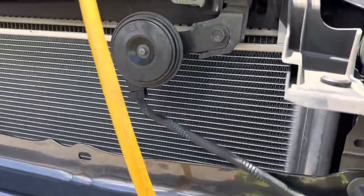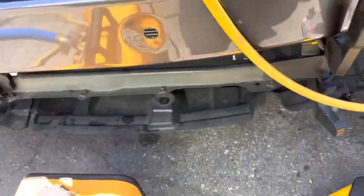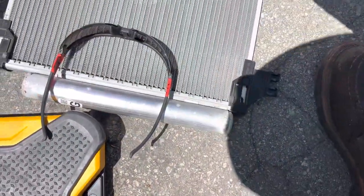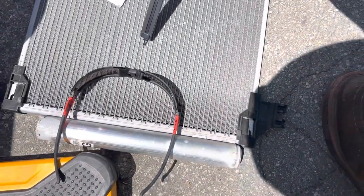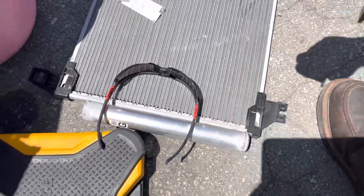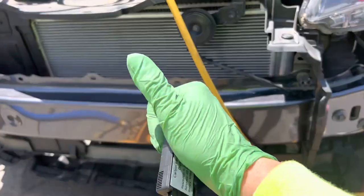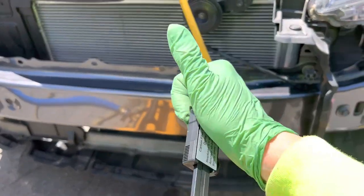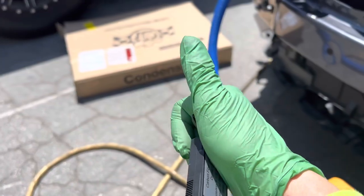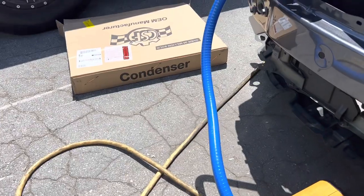21 fins per inch compared to that garbage aftermarket condenser. The same goes with the coolant passage tubes - I'm going to count those too. It probably comes close, but so far the fit and finish on the connector is garbage, the fin count is garbage, the company is garbage, and if you're a distributor and you distributed that, you're garbage.